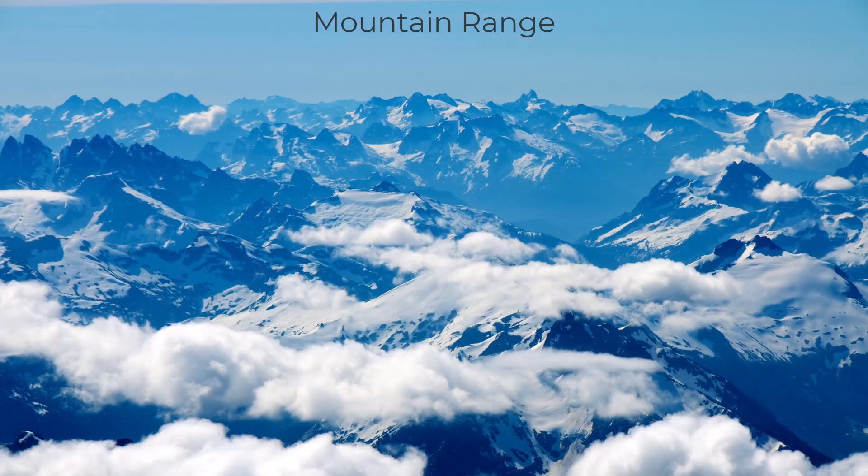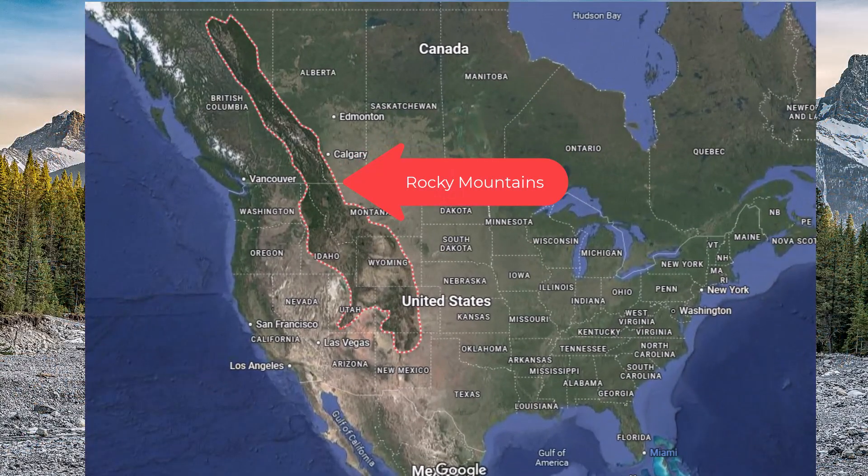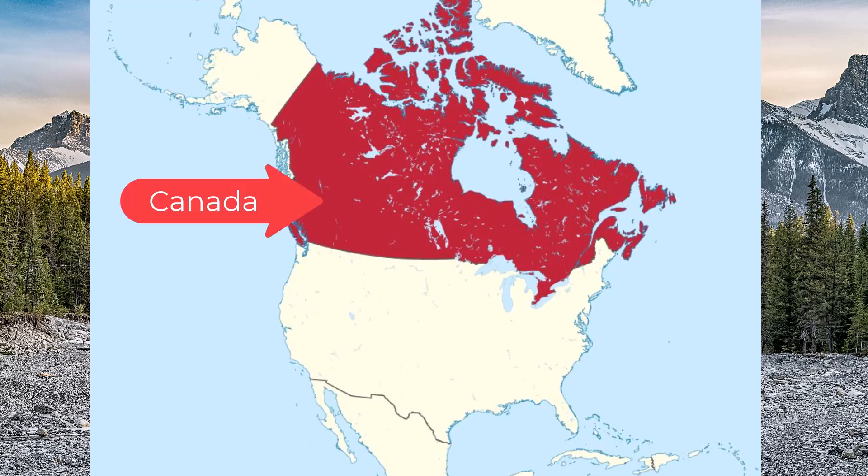A mountain range is a series, or group, or line of mountains connected together. The Rocky Mountains are a really big mountain range in the western part of North America. They begin in the northern part of Canada, which is the country just to the north of the United States of America,